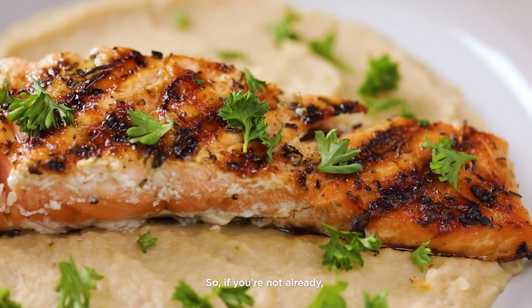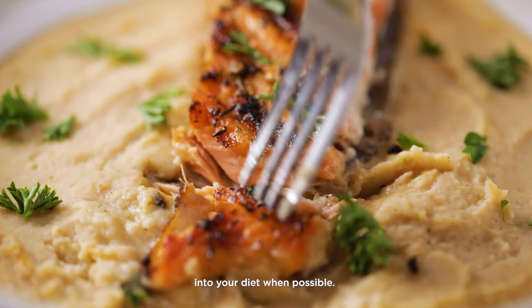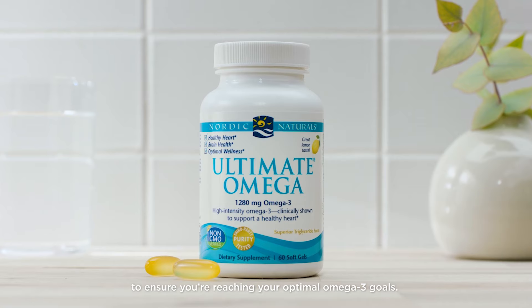So if you're not already, try to start incorporating ingredients like these into your diet when possible. But also consider adding supplementation into your routine to ensure you're reaching your optimal omega-3 goals.